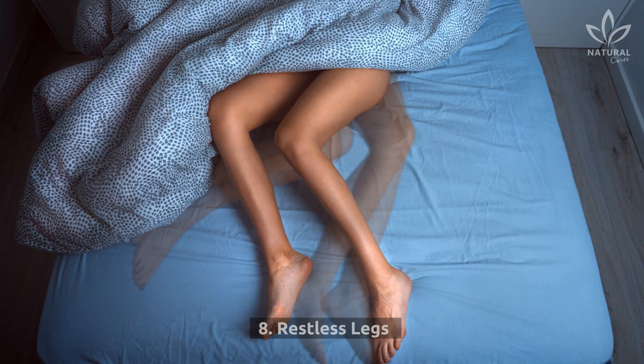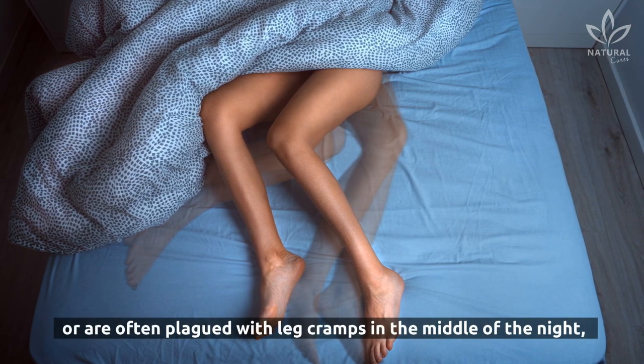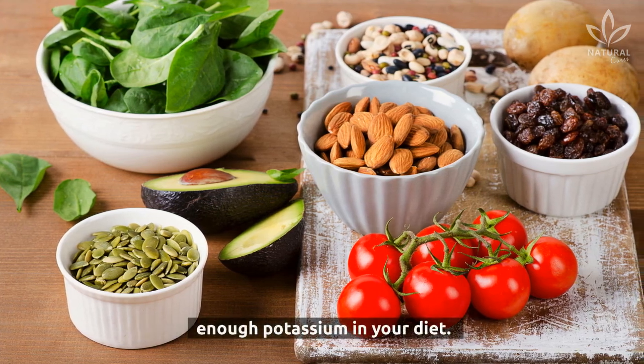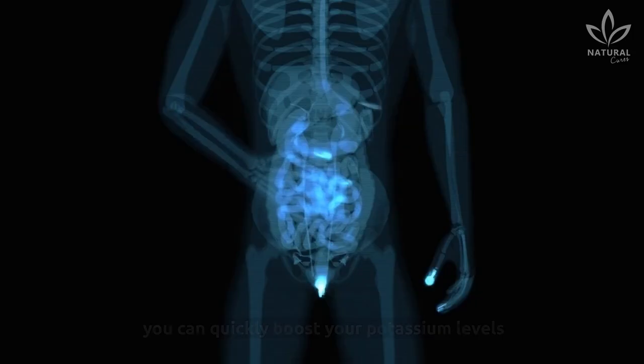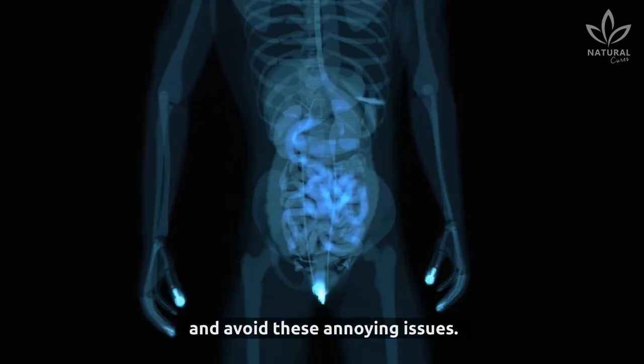8. Restless Legs. If you have restless legs or are often plagued with leg cramps in the middle of the night, it's probably a sign that you're not getting enough potassium in your diet. By adding 2 tablespoons of apple cider vinegar to 8 ounces of water, you can quickly boost your potassium levels and avoid these annoying issues.